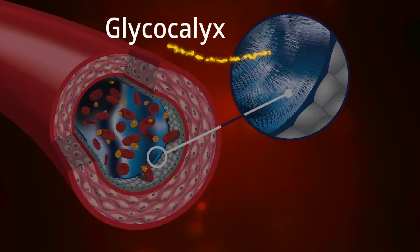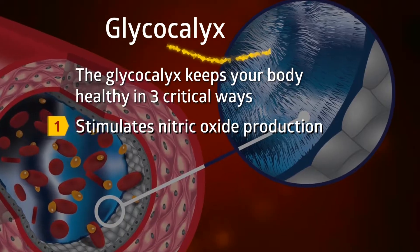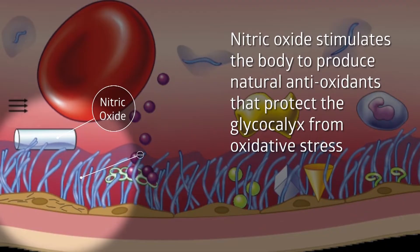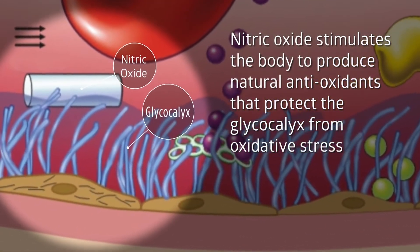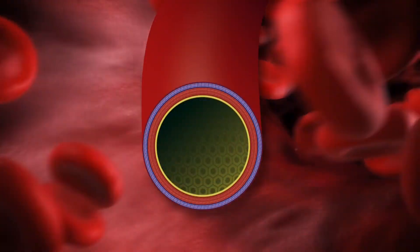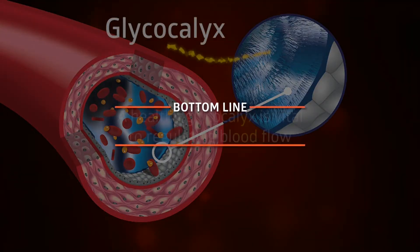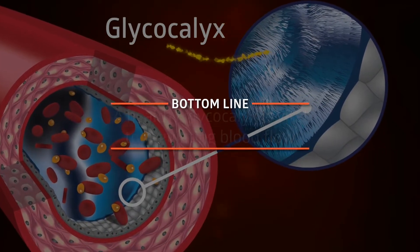The glycocalyx keeps your body healthy in three critical ways. First, it functions as the natural trigger that stimulates the production of nitric oxide. Nitric oxide is vital in controlling blood flow and blood pressure. The glycocalyx stores antioxidants and, working together with nitric oxide, both increase blood flow on demand when organs call for it — for example, when you're walking upstairs or even when your brain is working through a difficult problem. Bottom line: your body needs a thick and healthy glycocalyx to efficiently regulate blood flow.